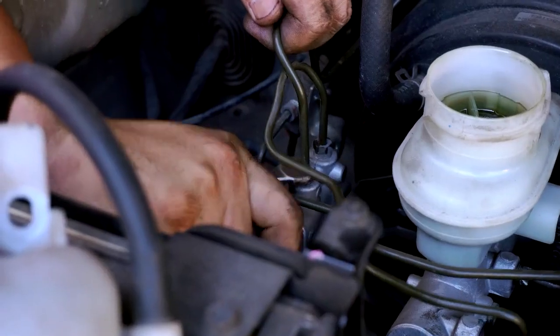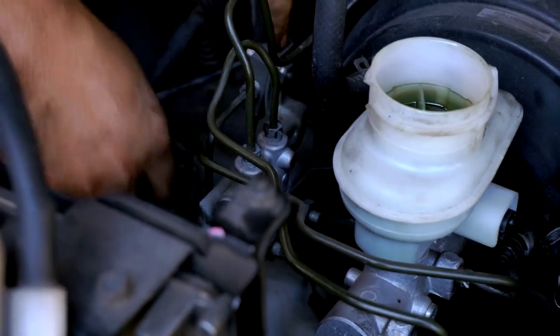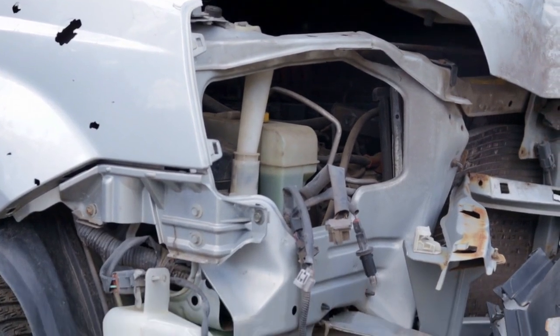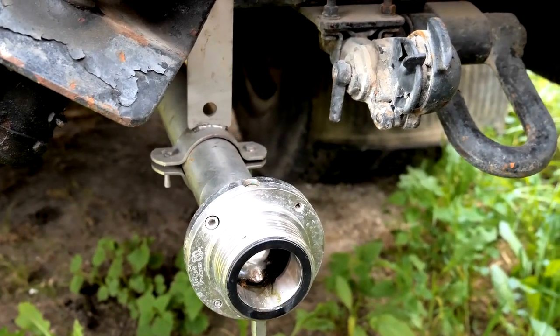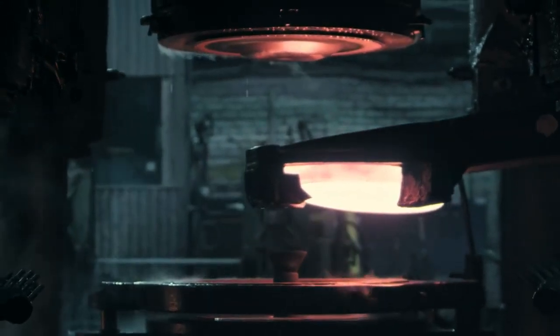Coolant: This specially formulated liquid, often a mix of water and antifreeze, absorbs heat from the engine. It's designed to resist boiling at high temperatures and freezing in extreme cold conditions. Water Pump: The pump moves coolant through the entire system, ensuring continuous heat removal. Think of it as the heart of the cooling system, keeping everything circulating.